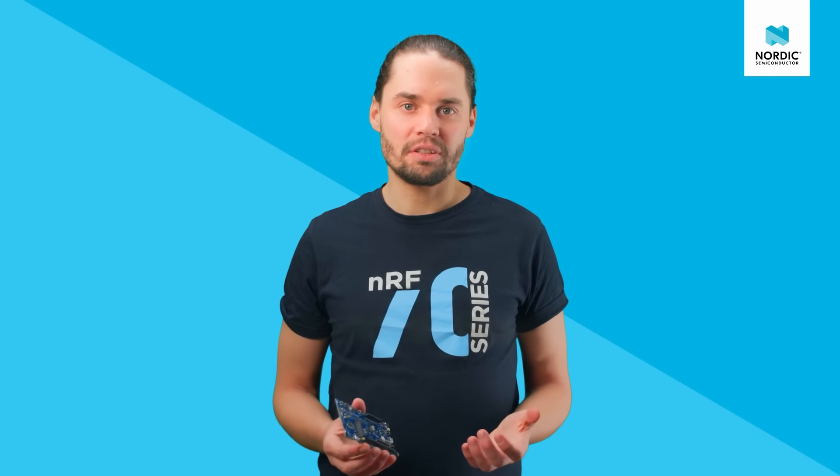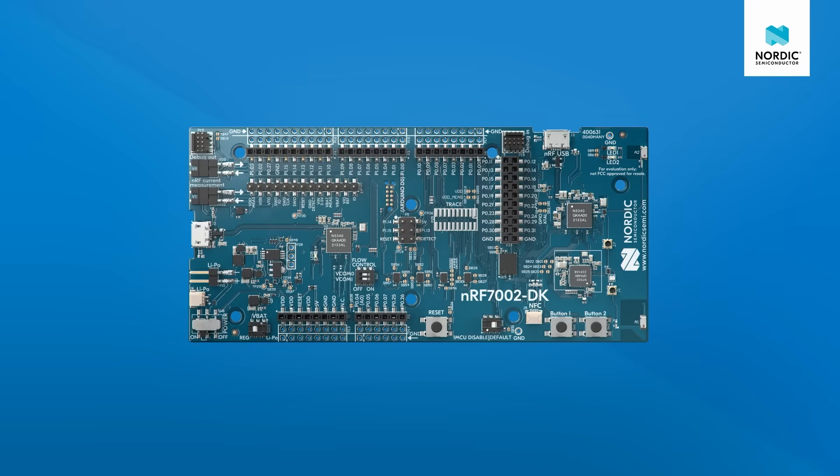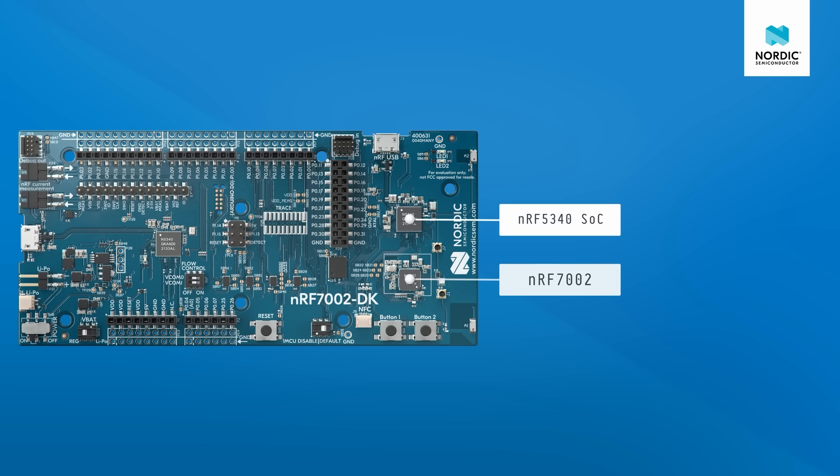Now over to the NF7002 development kit — the best tool to get you started. Here we have the NF7002 Wi-Fi Companion IC, using Quad SPI to talk to the host processor. The white box around the IC contains all the components needed to run the IC on its own. Above, we have the NF5340 SoC that we use as a host processor on the kit. Its powerful application processor and high-efficiency network processor allow for a stable connection, with enough memory to run your application with Wi-Fi and another protocol like Bluetooth LE or Thread.